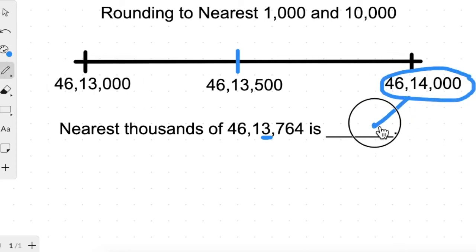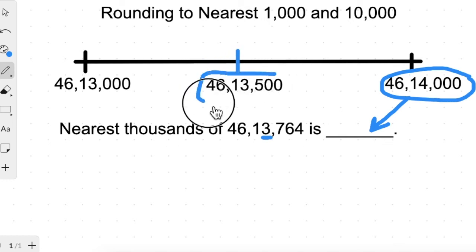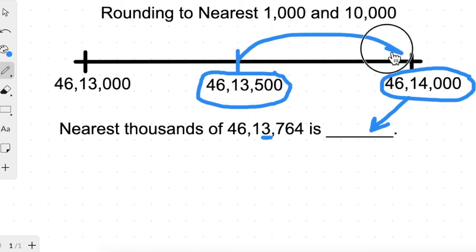So this number is rounded up to forty six lakh fourteen thousand. Now, if a number is exactly at the middle, it is always rounded up. Numbers below the middle are rounded down to the lower thousands, and numbers above the middle — including the middle itself — are rounded up to the higher thousands.